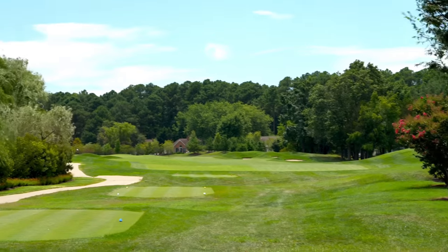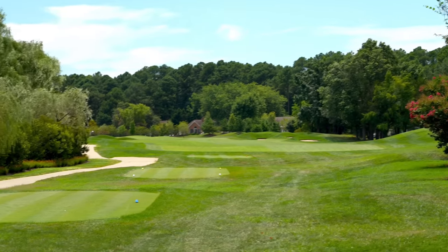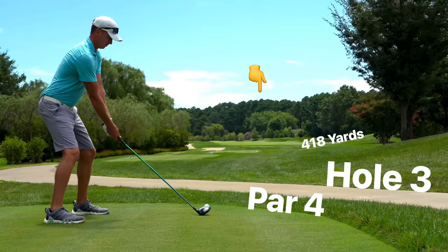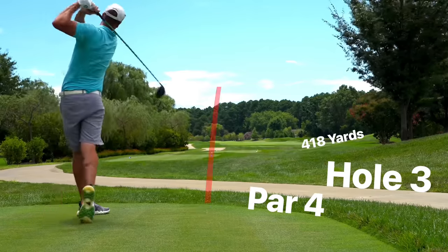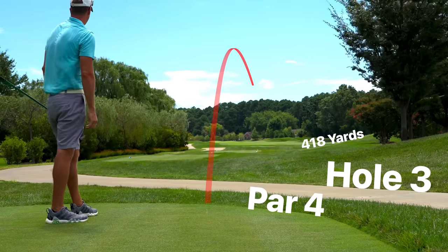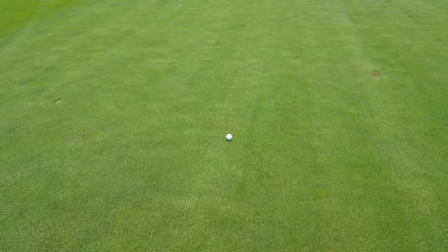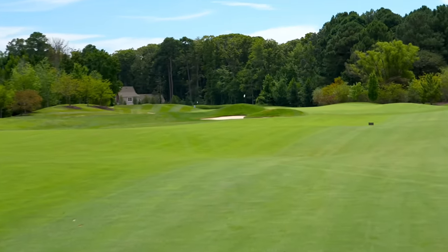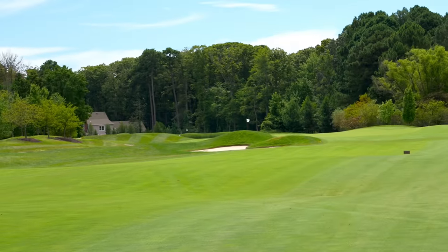Even par through two, we're on number three — par four, 418, pretty straight. Just want to play it down the left side. These fairways sure do look pure, we're going to want to find them as often as we can. Got 138 left, right back into the wind. Going with a nine iron — going to have to control the trajectory today because it is getting a little breezy above the trees. See if we can't get on the board with a birdie — let's knock it close.